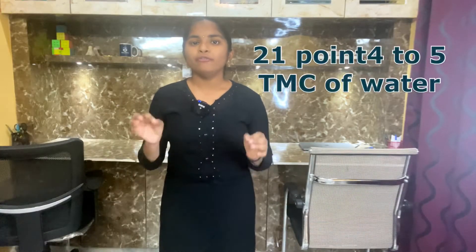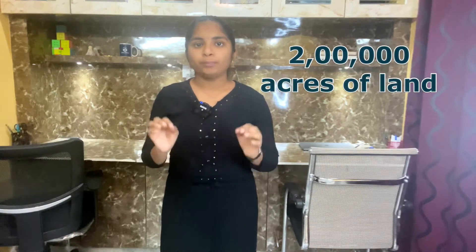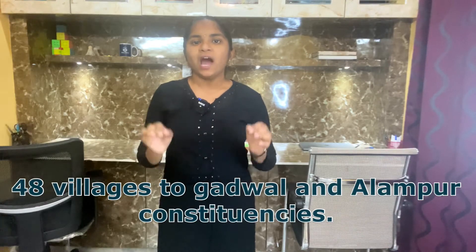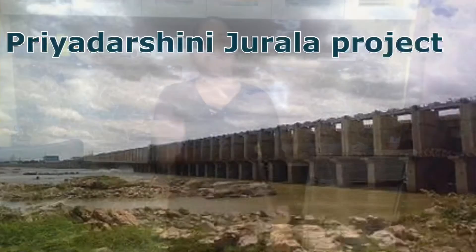Third one: Java Nettem Padu Lift Irrigation Scheme. This scheme draws 21.425 TMC of water to provide irrigation facilities covering 2 lakh acres of land in the drought-prone upland areas of 148 villages of Gadwal and Alampur constituencies.